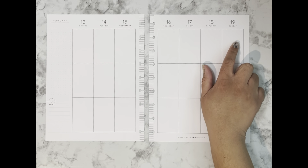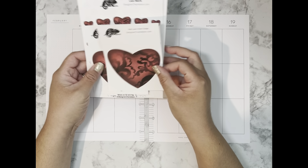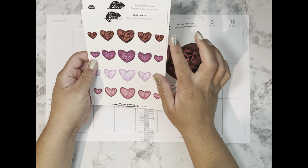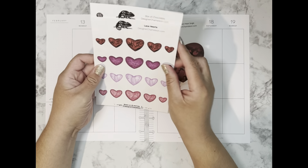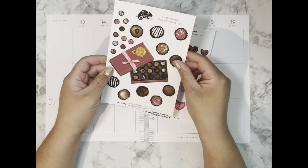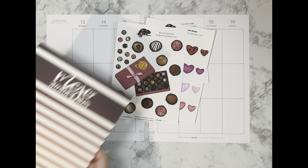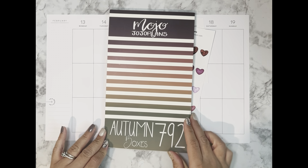I'll be using stickers from Designer Chameleon — the red lace heart single, two of those big hearts, stickers from the Designer Chameleon lace hearts collection, and also stickers from the Designer Chameleon box of chocolates. For functional boxes I'll be pulling out stickers from the Mojo Jojo Plans autumn boxes.